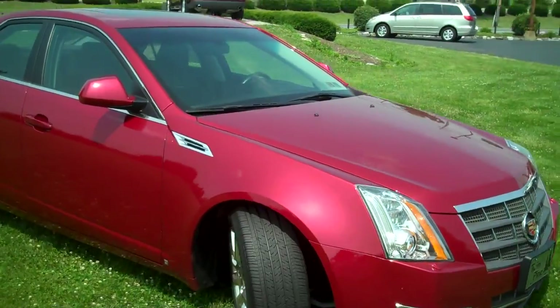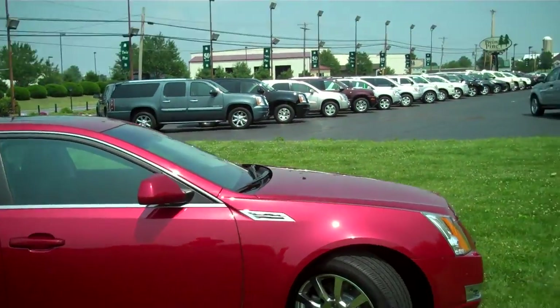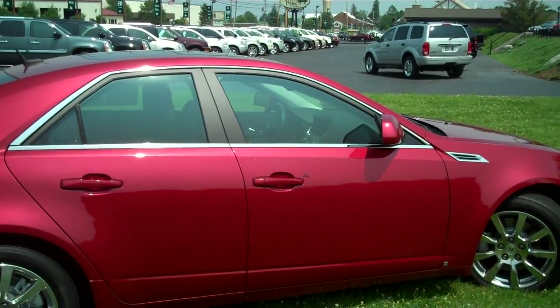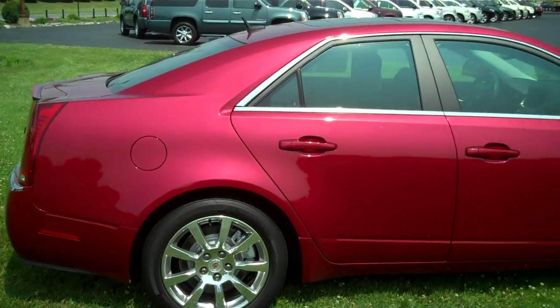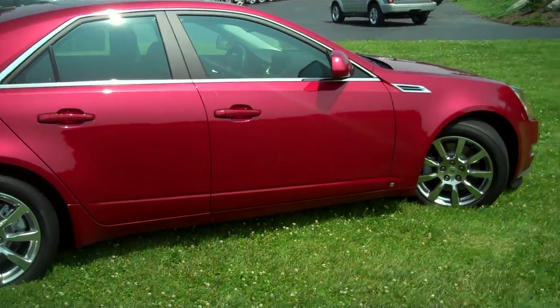If you were to find a similar 3 Series BMW, you would expect to pay about $4,000 more. A 5 Series is going to run you about $14,000 more. And a similarly equipped Mercedes C-Class is going to run you about $8,000 more. When you see the dollar savings and all the creature comforts that you're going to get with the car, as well as the handling characteristics, this car is just a no-brainer. An excellent, excellent value.